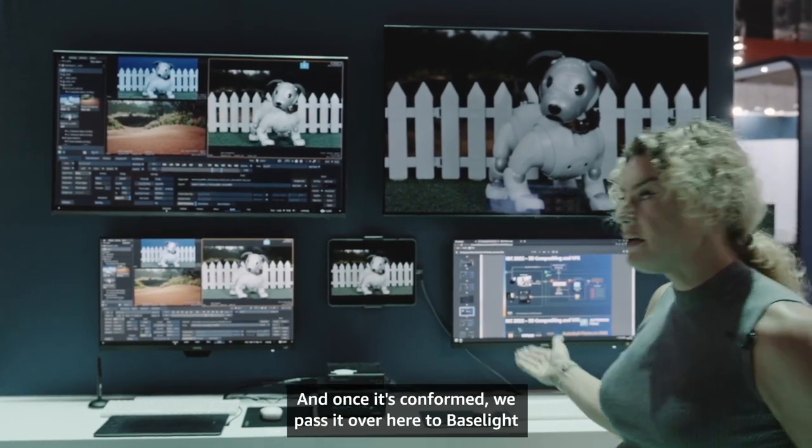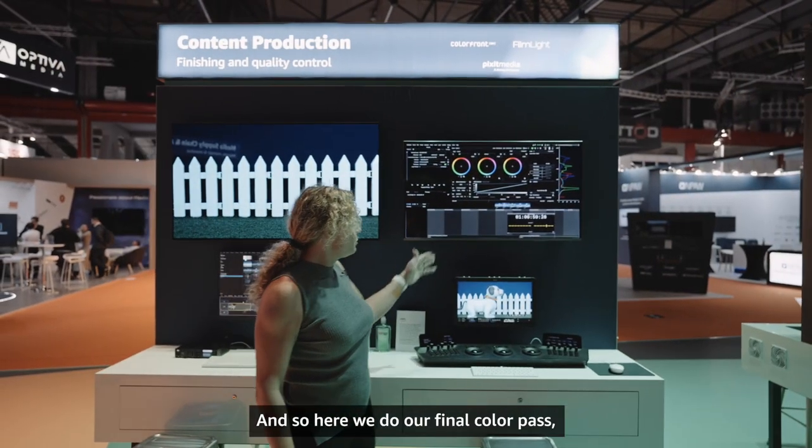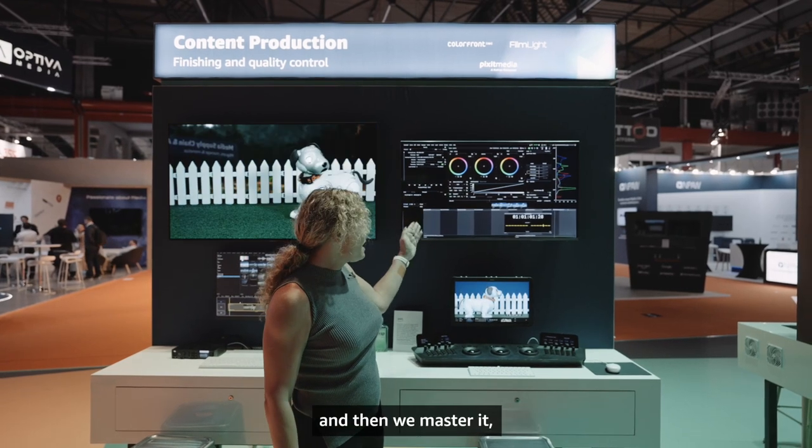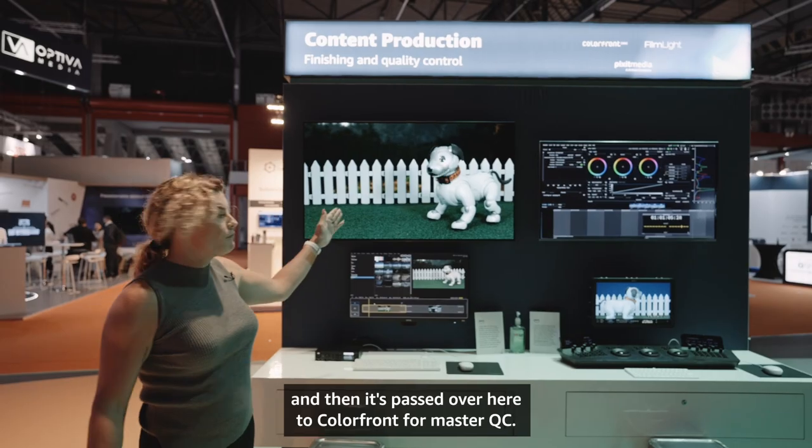Once it's conformed, we pass it over to Baselight for color grading and finishing. Here we do our final color pass, then we master it, and then it's passed over to ColorFront for master QC.